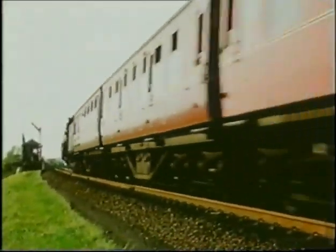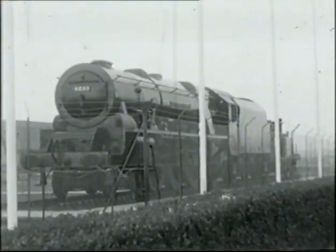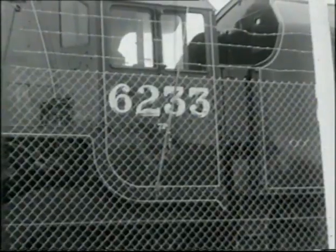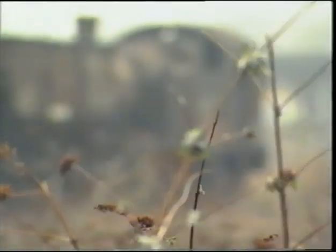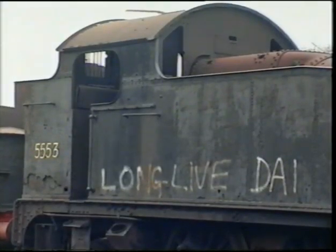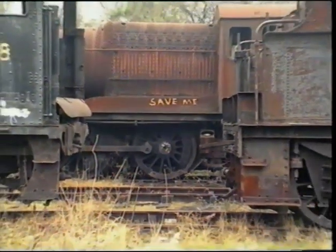Oliver Cromwell then joined the national collection, and went to Bressingham. After that, it seemed the only place for a steam engine was on a plinth. Billy Butlin certainly thought so, although as we've already related, he would later release his Duchesses. This Duchess would also end up at Bressingham with Oliver Cromwell; her companion at Ayr, a Brighton Terrier, came too. For most steam engines, the destination was the scrapyard and oblivion. However, unbeknownst to those who mourned its passing, among the weeds of Woodham Brothers' scrapyard in Barry, South Wales, there lay the seeds of the great preservation movement of the future, and many more decades of steam.